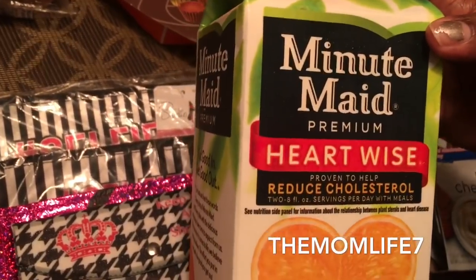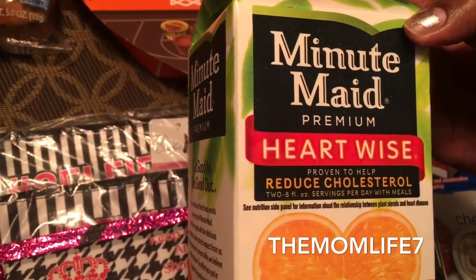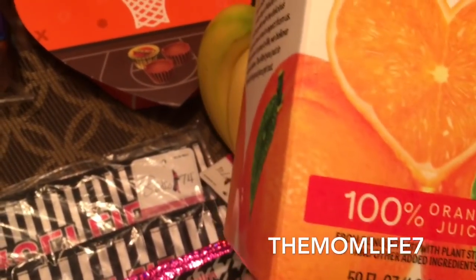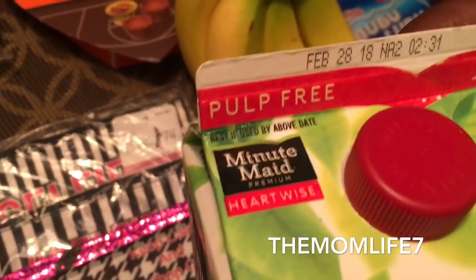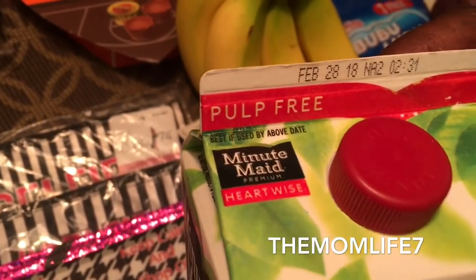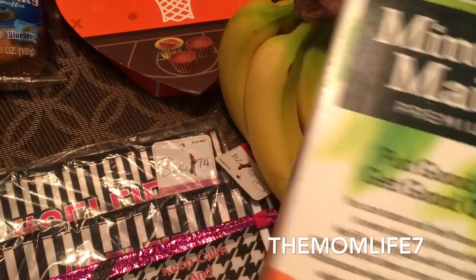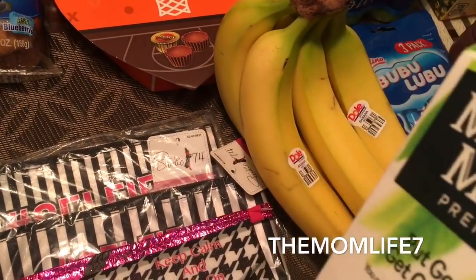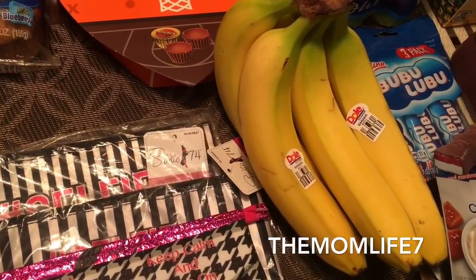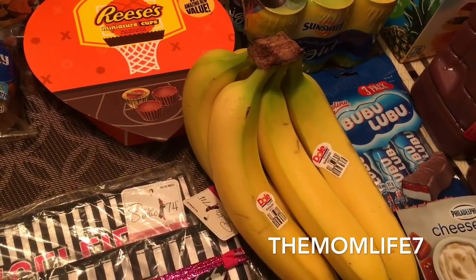Another cool find was this Minute Maid Premium Heartwise orange juice — proven to help reduce cholesterol. 100% juice, pulp free, expiration date February 28th, 2018. It's a 59 fluid ounce, 110 calories per 8 oz serving. It's Minute Maid, it's a name brand — bringing y'all name brands. I only grabbed one because I'm really limited on space.